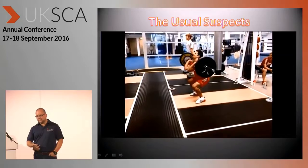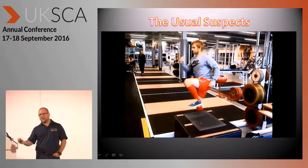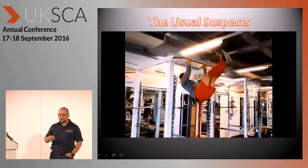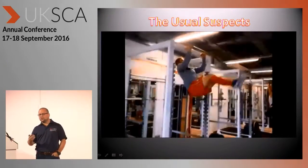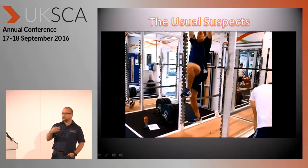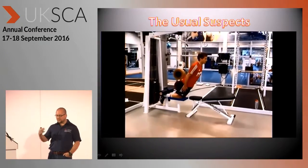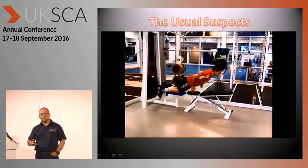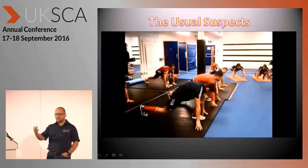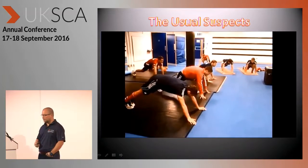And then we've got the normal stuff — you'll recognize this in all of our programs. It's really important that we develop a decent level of bilateral and unilateral power, and that we have a good level of anterior hip and trunk strength. We are a running-based sport, and once we've got tolerant and well-conditioned tissues, particularly around the hamstring, we also need the capacity to apply a lot of force to protect those hamstrings in the late swing phase of high-speed running, for example.